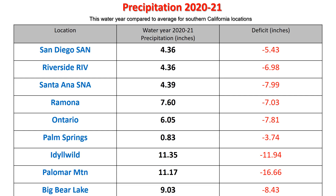Here's a look at specific locations in Southern California. We have a long history of data in places such as San Diego, which has received only 4.36 inches of precipitation so far this water year — and the water year is coming to near an end, as we are getting late into April. The deficits are 5 to 7 inches in most major cities, and some of our mountain locations are over 10 inches below average.